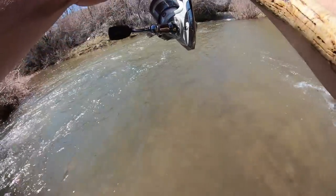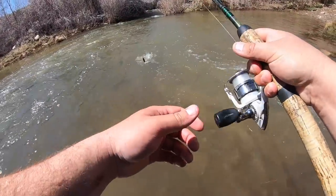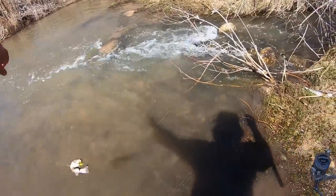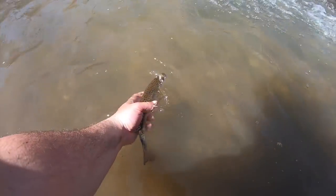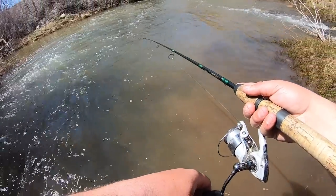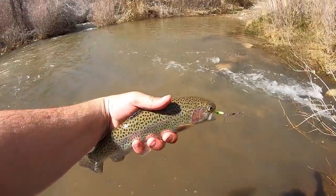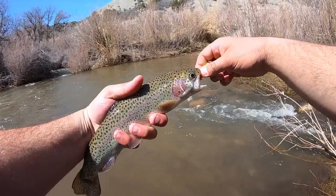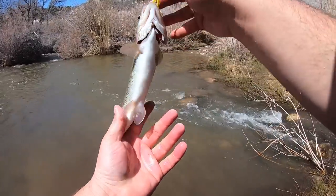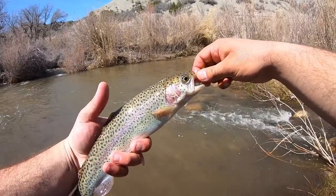Little rainbow - oh, look at that. Pretty. There we go - nice! These have all been nice, healthy, fat rainbows. Really pretty too. A lot of times these stockers can have like, you know, just silver, dull colors. But these have all been beautiful fish.